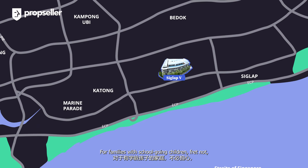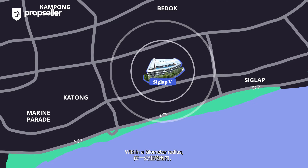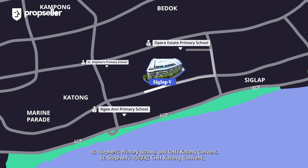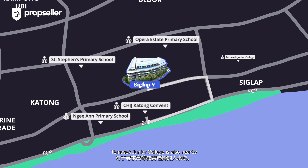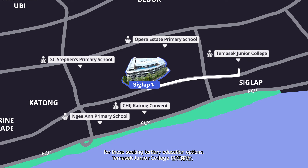For families with school-going children, fret not as there are plenty of education options in the area. Within a kilometre radius, you'll find reputable institutions such as Ngee Ann Primary School, Opera Estate Primary School, St. Stephen's Primary School, and CHIJ Katong Convent. Temasek Junior College is also nearby for those seeking tertiary education options.